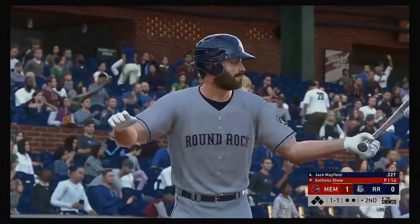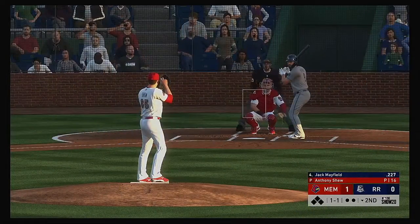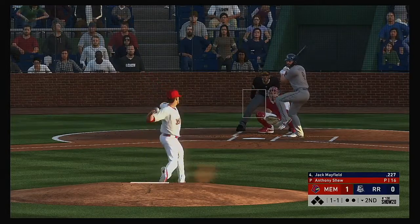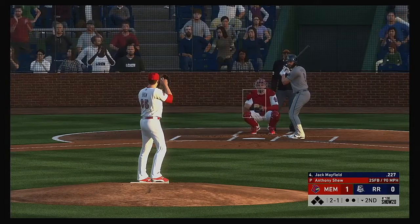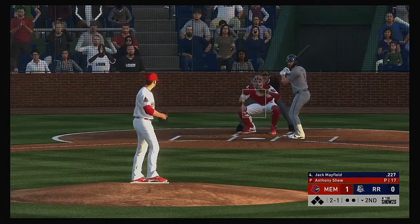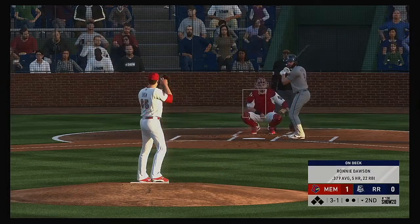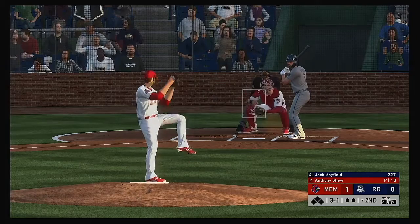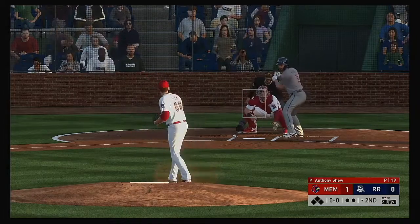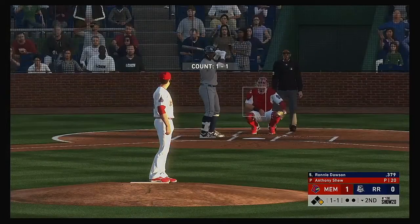Jack Mayfield strides forward, coming in after a day of rest. Two balls and a strike. They appear to be pinching him a bit — it goes to three and one. Ronnie Dawson waits on deck. Mayfield takes ball four — the leadoff man is aboard to begin the home half of the second.